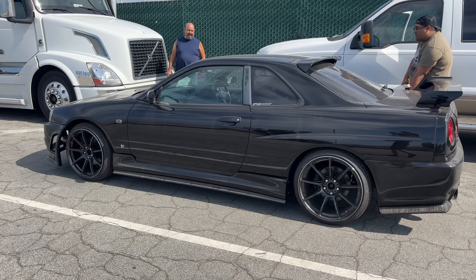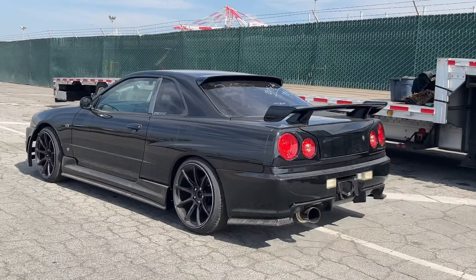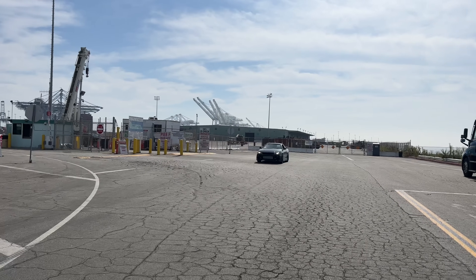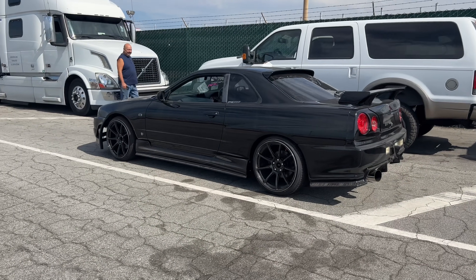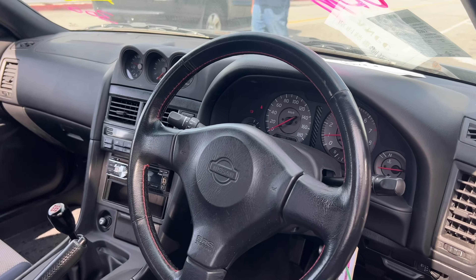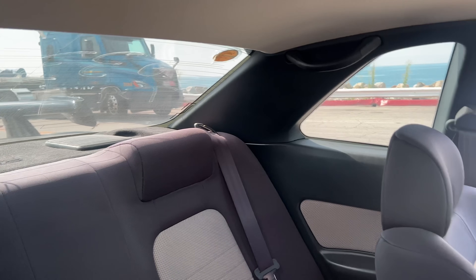We got some gas in this thing, we're gonna charge the battery up a little bit because it's been dead. Oh my god, dude that thing sounds so good. Dude this thing is awesome. Look at this bad boy. Let's go look at the inside — super clean dash and interior. The interior is super clean, this is better than all of my cars.